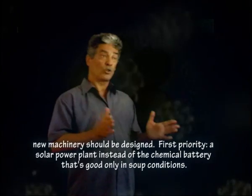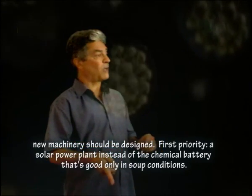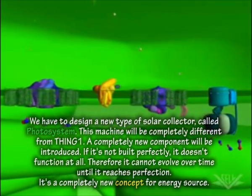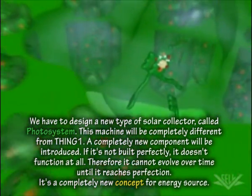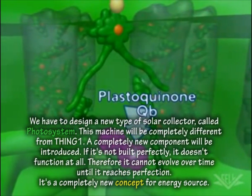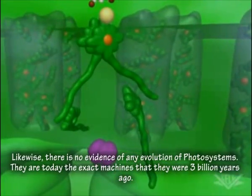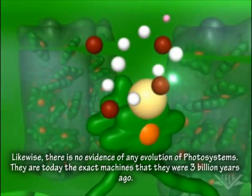Some completely new machinery should be designed. First priority: a solar power plant, instead of the chemical battery of Thing 1 that is good only in soup conditions. We have to design a new type of solar collector — it's called photosystem. This machine will be completely different from Thing 1. A completely new component will be introduced. If it's not built perfectly, it does not function at all. Therefore, it cannot evolve over time to reach perfection. There is no evidence of any evolution of photosystems — they are today the exact machines that they were 3 billion years ago.